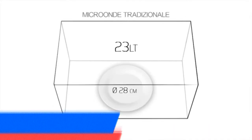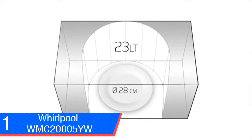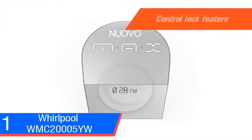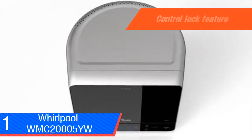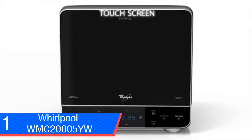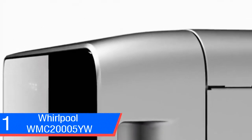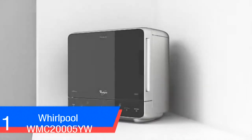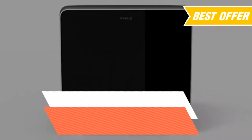The control lock feature helps you avoid unintended use or changes to your cooking settings by disabling the control panel with the touch of a button. To summarize, the Whirlpool oven is one of the best small microwaves to purchase if your counter space is extremely small. It provides enough room to accommodate a full-size dinner plate and is tall enough to fit a coffee mug. The only negative is that it's a bit expensive for a small microwave, but we think it's totally worth it for the design and counter savings.